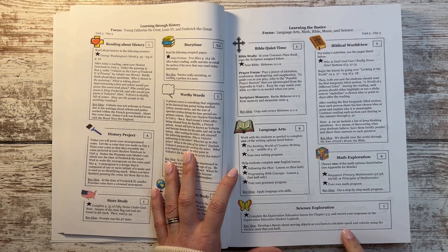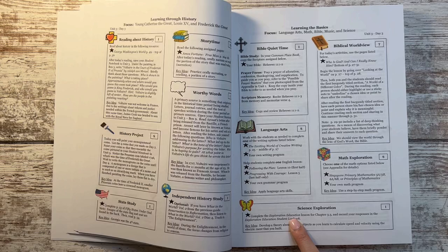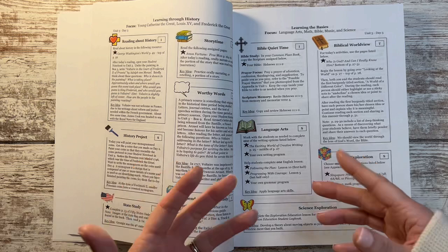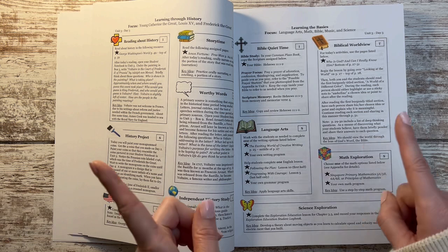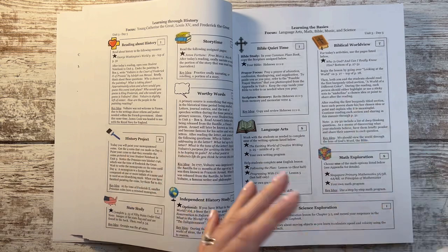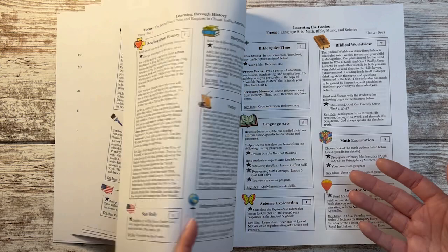The last box I haven't covered is science. Heart of Dakota does weave science into history and inventions, which I absolutely love. However, they recommend a curriculum called Exploration Education where you have to purchase the teacher's manual, a logbook, and a kit with all these supplies — you make an electric racer and other things. The kit was about $140, and I couldn't justify spending that for one student for one subject, especially since it's consumable and I'd have to replace it when my daughter reaches this level next year.